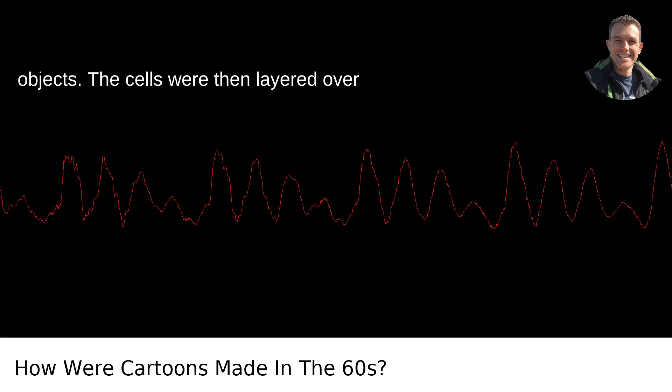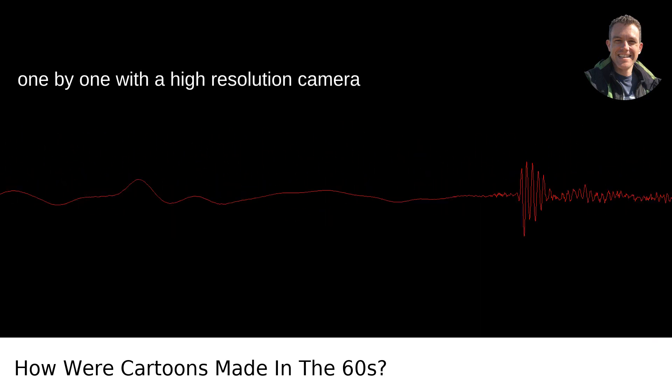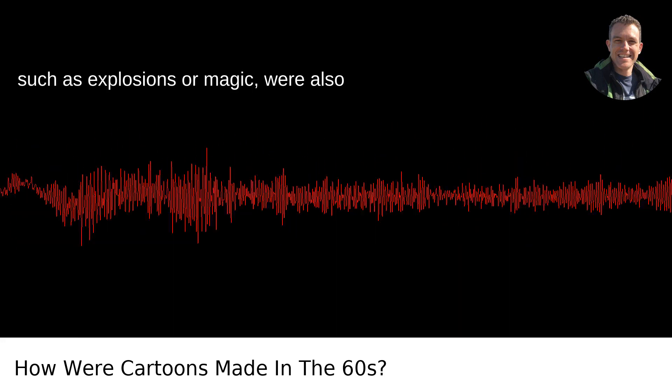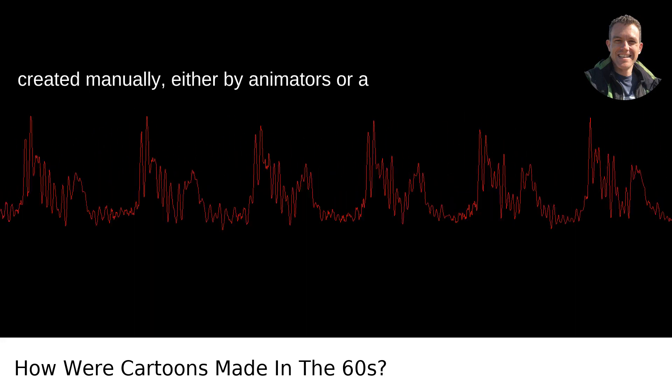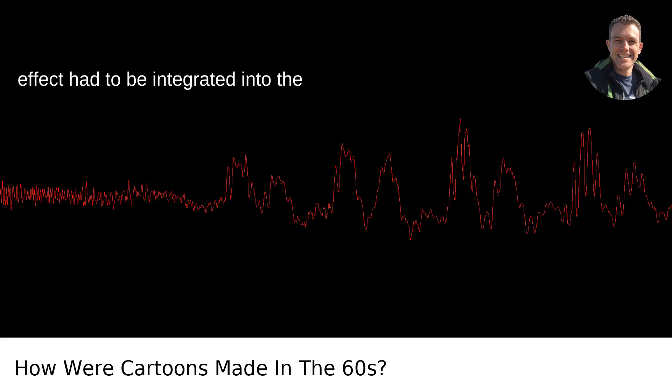The cells were then layered over the static backgrounds and photographed one by one with a high-resolution camera to create a sequence. Special effects, such as explosions or magic, were also created manually, either by animators or a dedicated special effects team, and each effect had to be integrated into the cells.